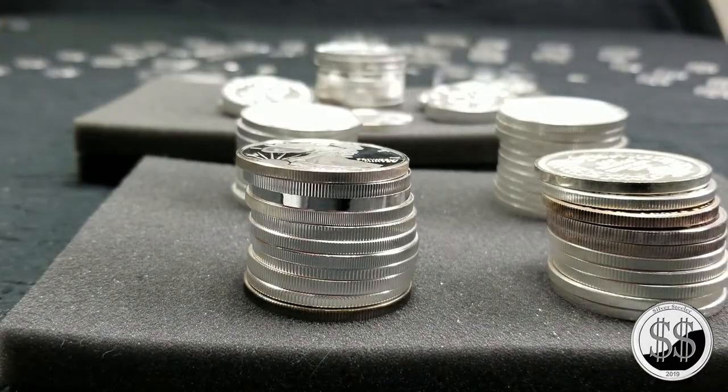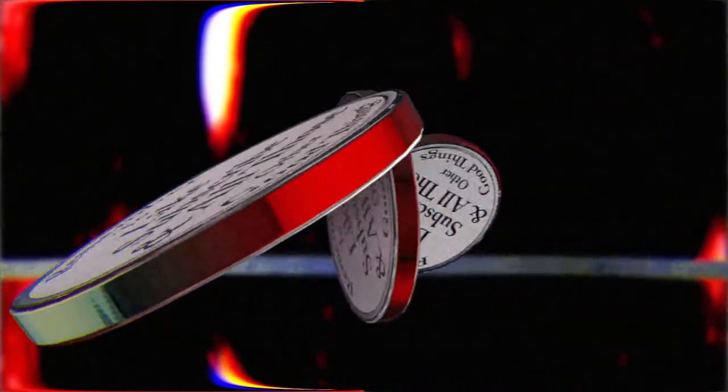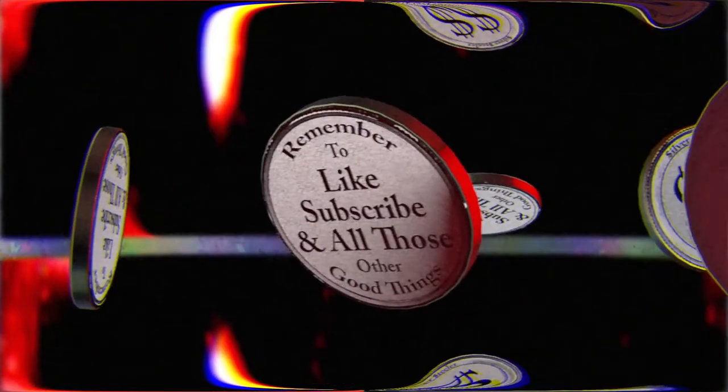All right, that's going to bring this video to a close. Remember to like, subscribe, and all those other good things. I'll see you on the next video.